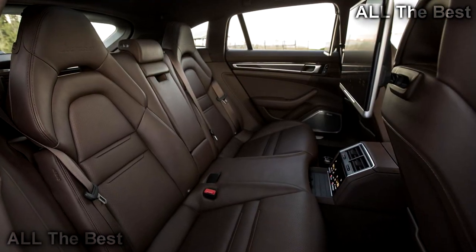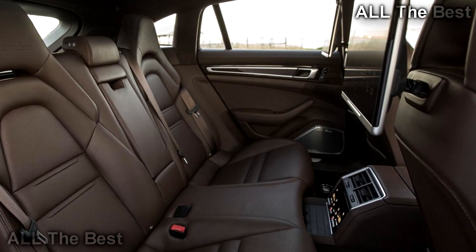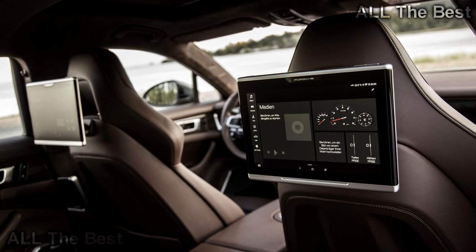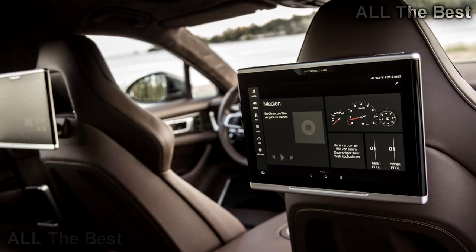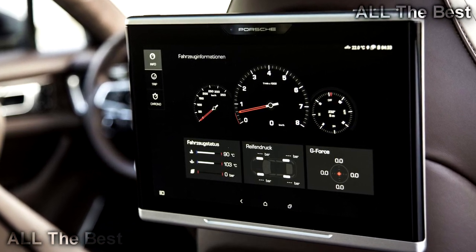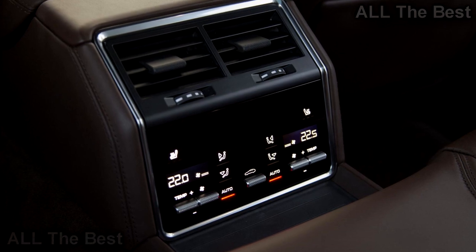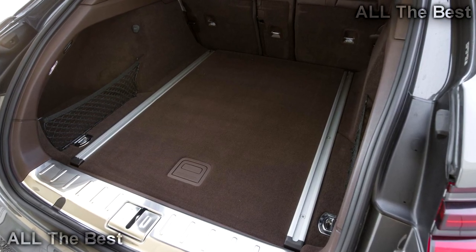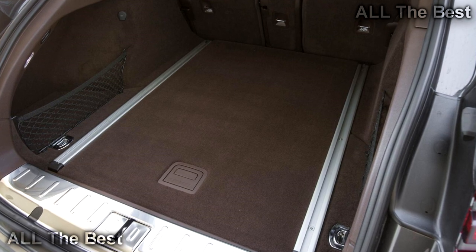Everything else is carryover Panamera — right down to the interior materials and onboard technology. You get the full cockpit experience, complete with a 12.3-inch touchscreen for the Porsche Communication Management infotainment system, as well as the flat touch surface panel surrounding the petite shifter for the 8-speed dual-clutch transmission. Rear occupants get PCM touchscreens mounted to the front seats. As far as I'm concerned, there are only three reasons to buy a normal Panamera instead of the Sport Turismo: you want the base two-wheel drive model, you want to spend $200,000 on the 680 HP Turbo SE Hybrid not available as a Sport Turismo, or you hate things that are cool.